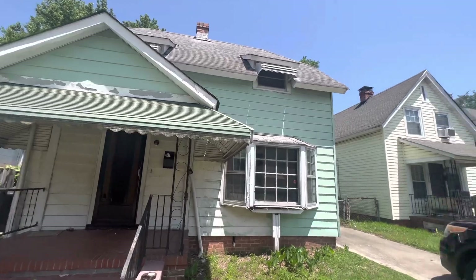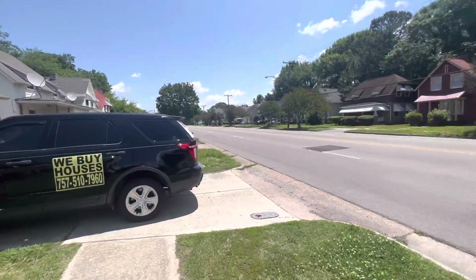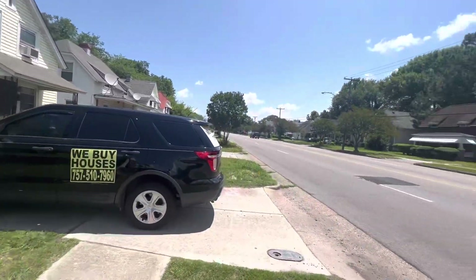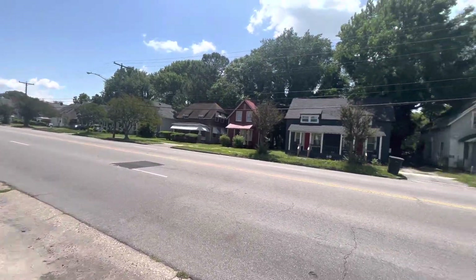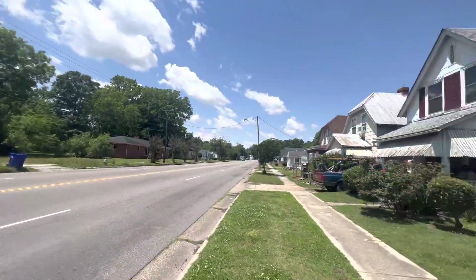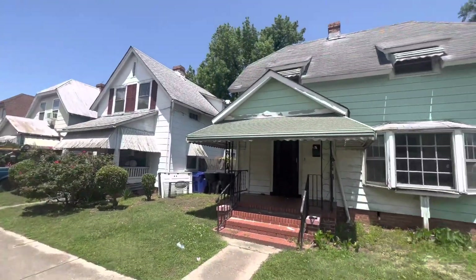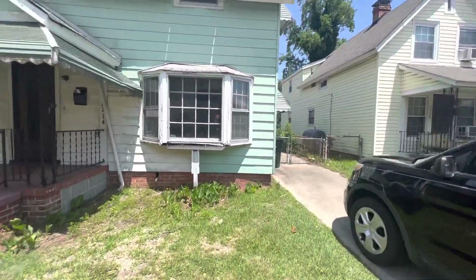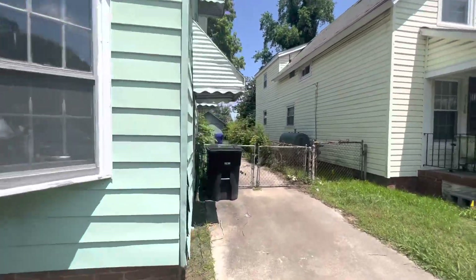Two beds, one-and-a-half bath. We are right off the main road. You have your private driveway right here, right off of the main road. Very nice area — Portsmouth, Virginia. We're in Truxton. 2714 Portsmouth Boulevard.